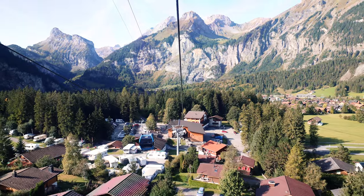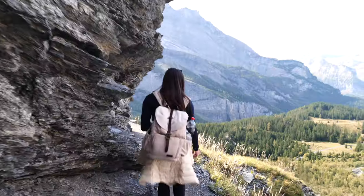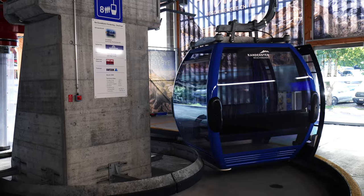Located in the Bernese Oberland region of Switzerland, Öschenensee is an alpine lake created by landslides thousands of years ago. While you can hike to the lake from the very bottom, most will opt to take the cable car from the town of Kandersteg.